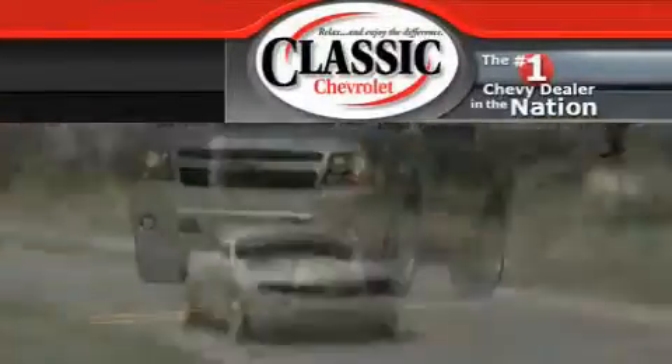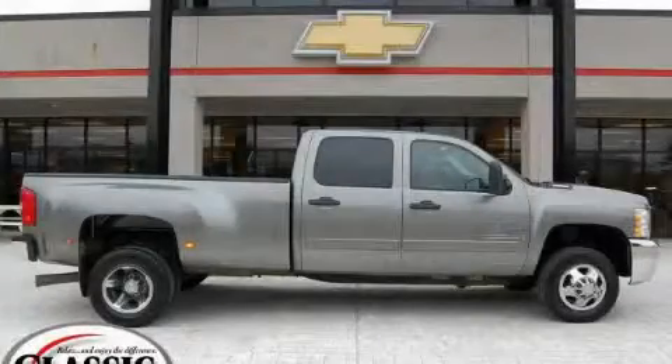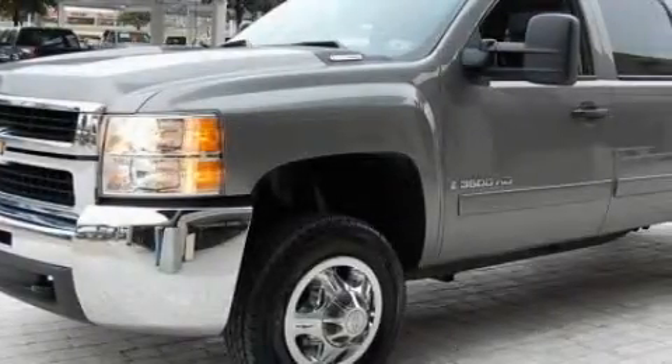Another fine vehicle offered by Classic Chevrolet. This is a 2008 Chevrolet Silverado 3500 HD — strong, durable, and dependable.